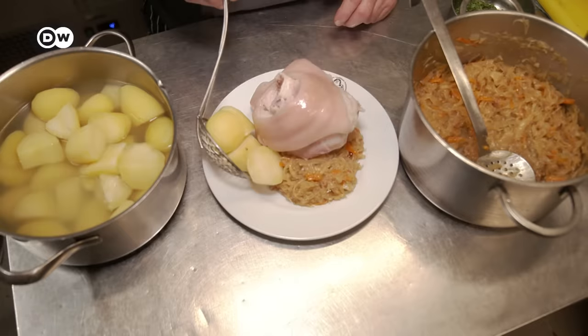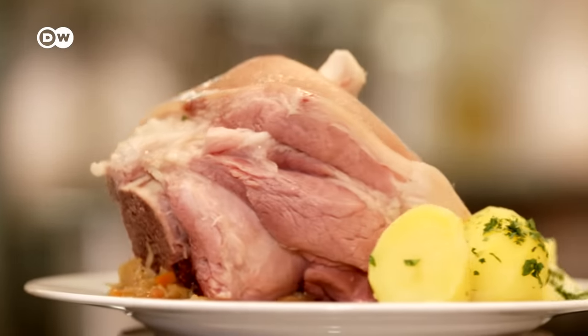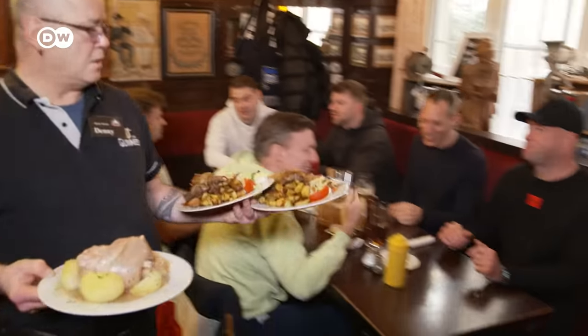A Berlin pork knuckle, or Eisbein, makes quite a visual impression. But in Berlin, it's a traditional dish.